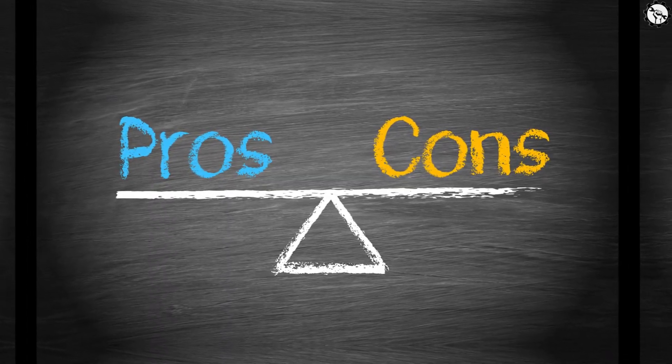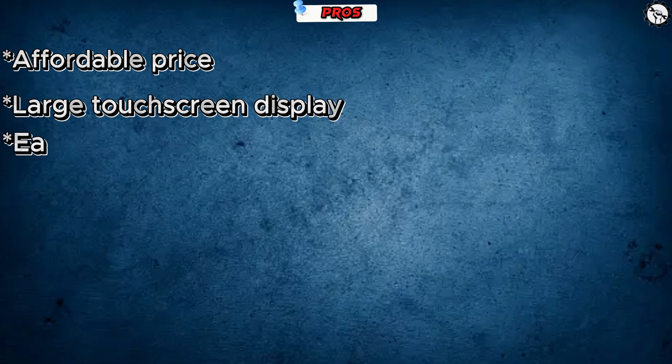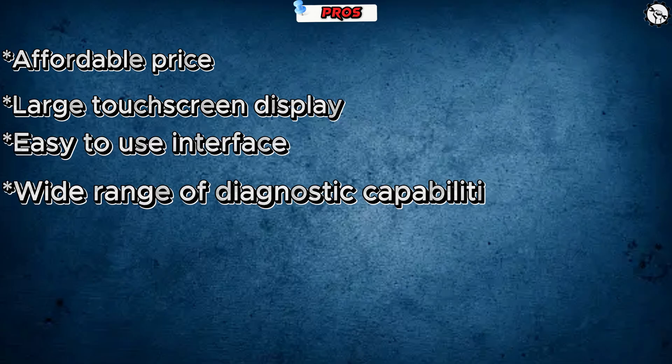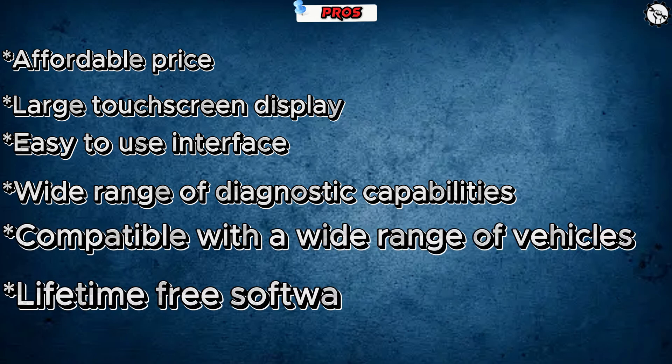Here are some pros and cons of the Odofix D1 Professional Diagnostic Scan Tool. Pros: affordable price, large touchscreen display, easy to use interface, wide range of diagnostic capabilities, compatible with a wide range of vehicles, lifetime free software updates.